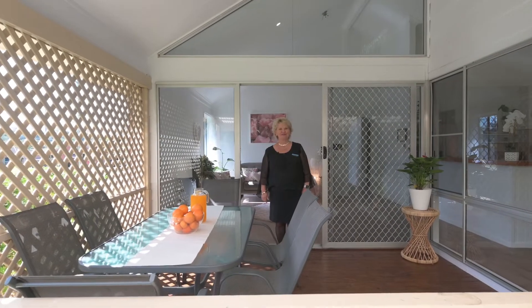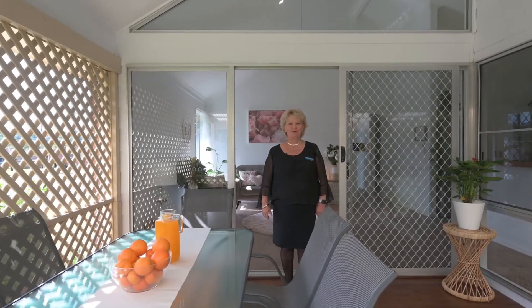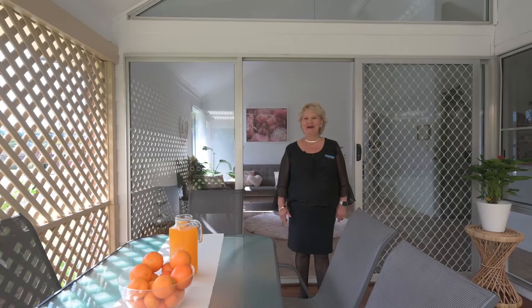Hi, I'm Cheryl Donaldson from Property at Realty Coffs Harbour. Welcome to One Sleeman Avenue here in the North Boambee Valley.